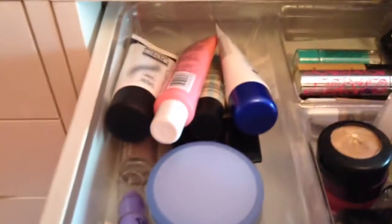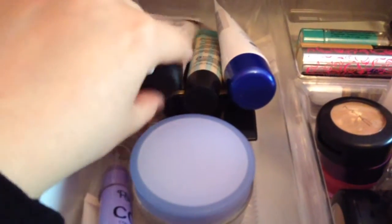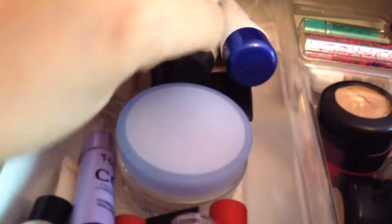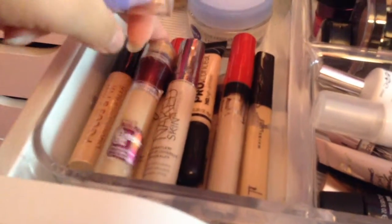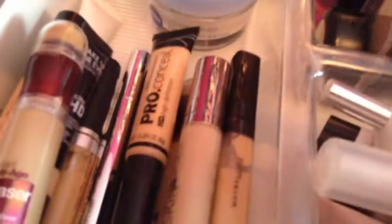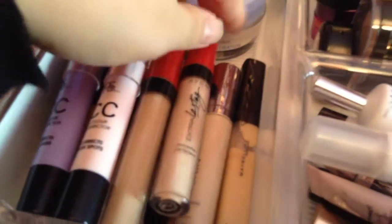On this side we've got more primers at the back: NYC, Wilkinson's, Benefit, Rimmel, MUA Collection and there's an Avon one just there, and then one from Nivea. In this section here we've got some more correctors and concealers — two from Primark, quite a few different Maybelline ones, the Age Rewind, Fit Me, a couple from Avon, LA Girl, Urban Decay, a Too True one, Makeup Forever, Makeup Revolution and then one from Superdrug which is a BB concealer.